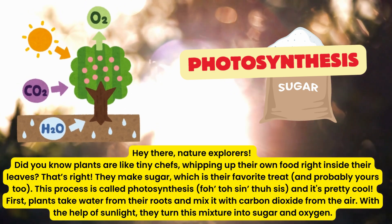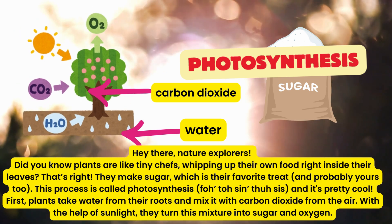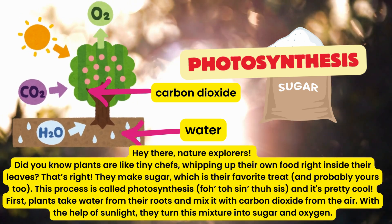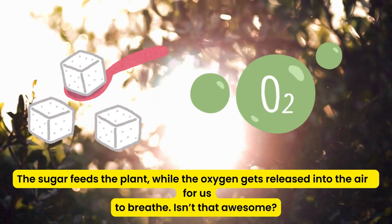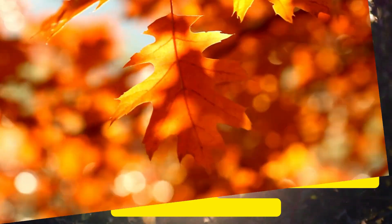First, plants take water from their roots and mix it with carbon dioxide from the air. With the help of sunlight, they turn this mixture into sugar and oxygen. The sugar feeds the plant, while the oxygen gets released into the air for us to breathe. Isn't that awesome?